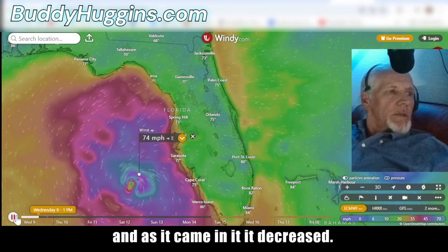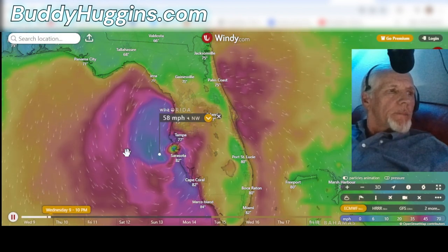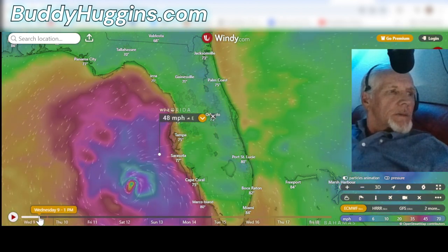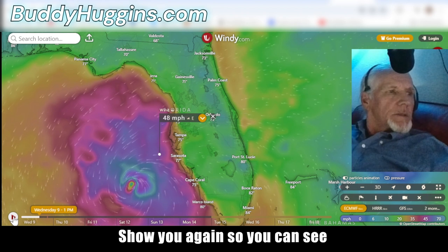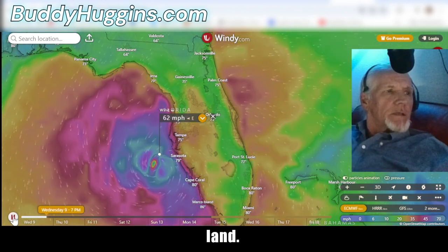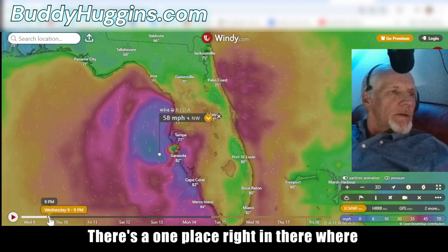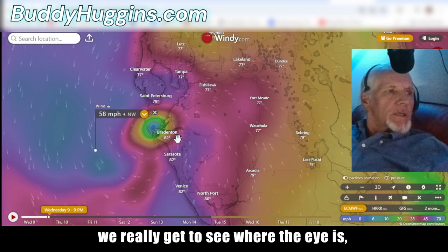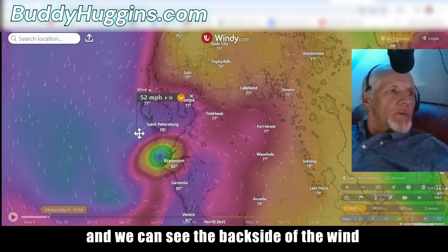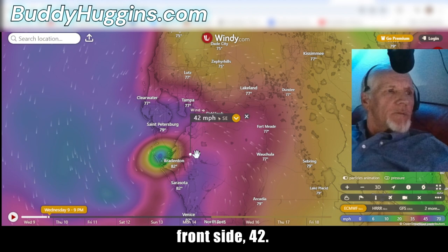As it came in it decreased. To show you again — by the time it gets closer and closer to land, there's one place right in there where we can really see where the eye is. We can see the back side of the wind is 50-something miles an hour, and on the front side 42.